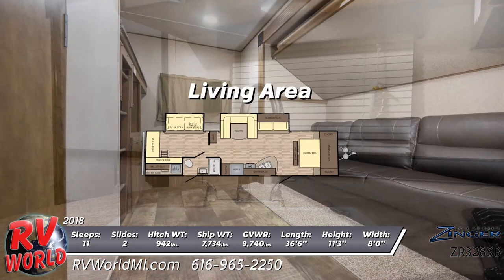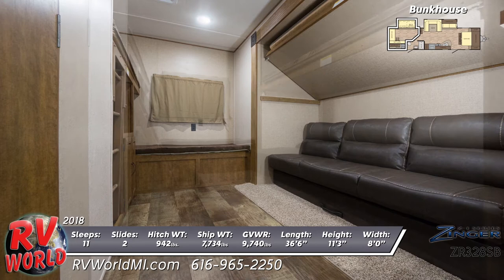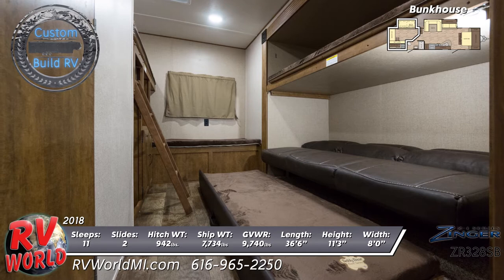In the rear bunkhouse area are a total of five bunks. The sofa folds and pulls out for sleeping, and a flip-down bunk is overhead. Opposite is another upper bunk over a cabinet with access ladder, and an end bench also has a bunk mattress.